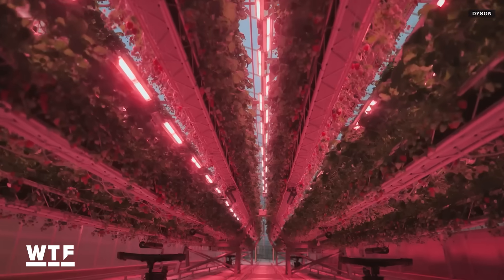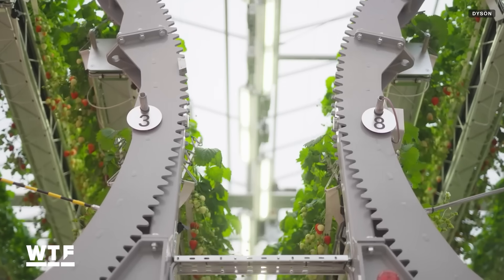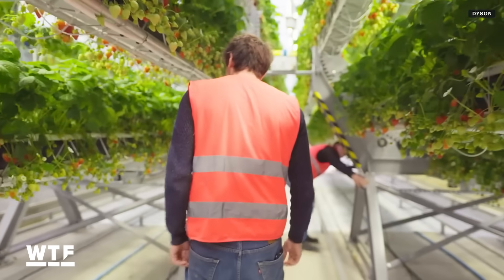One Dyson engineer, Rob Kyle, said he believed this circular farm was the biggest rig Dyson had ever made, at over 18 feet tall and 78 feet long.